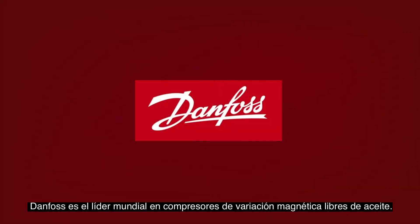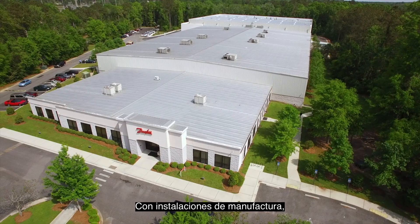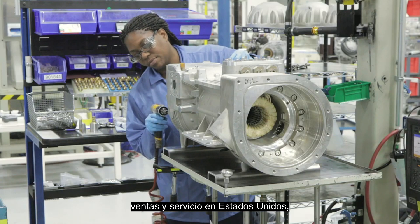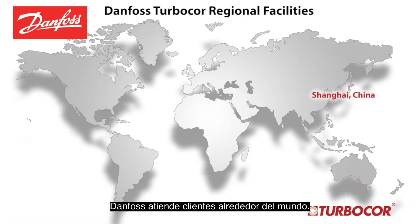Danfoss is the world leader in oil-free magnetic bearing compressor technology. With manufacturing facilities, sales and service in the USA, Europe, Asia and Australia, Danfoss serves customers around the world.